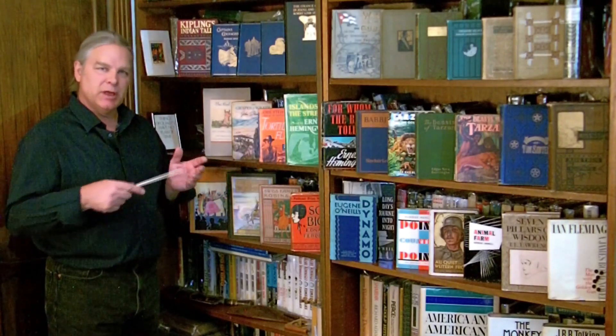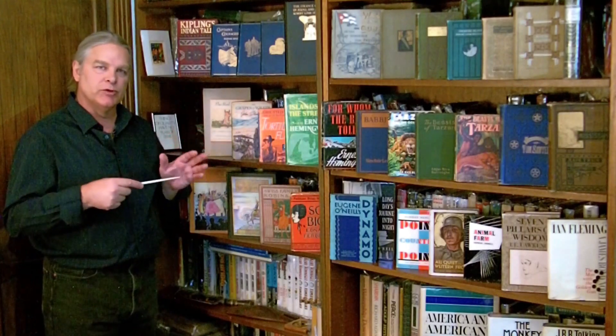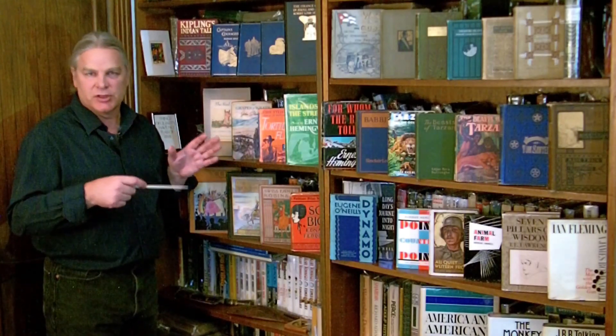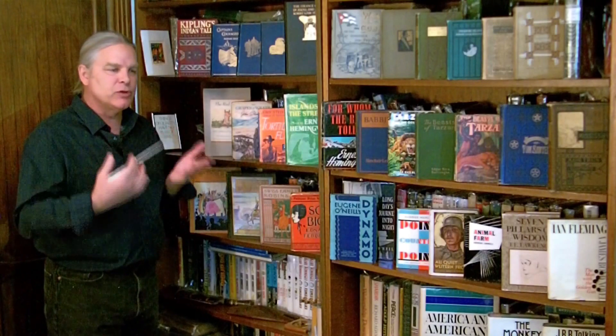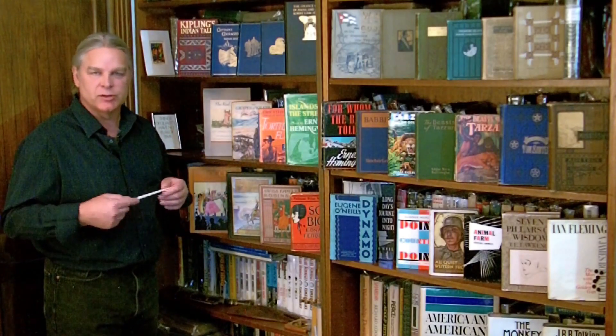We started collecting these older books — these first pressings and first printings — because of the beautiful artwork and the publishing that was put into these. We started about in the mid-1800s.